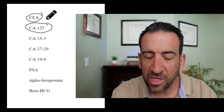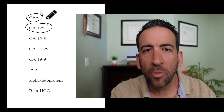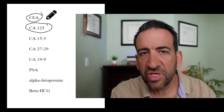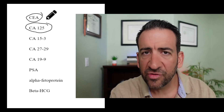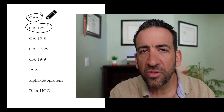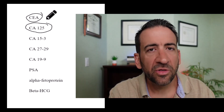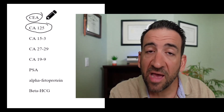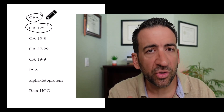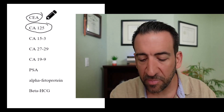The CA125 is similar to the CEA — it's a blood test, and we mainly follow it in patients who've had ovarian cancer or endometrial/uterine cancer. We can also see it in cancers of the fallopian tubes and the abdominal cavity. Just because it's high does not mean you have cancer. We use it to help determine if you might have cancer and whether you're responding to treatment. If it's high, we start chemotherapy, and if it comes down, it indicates you're most likely responding.